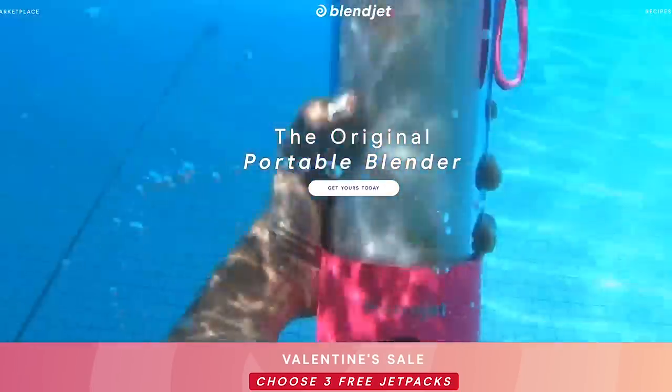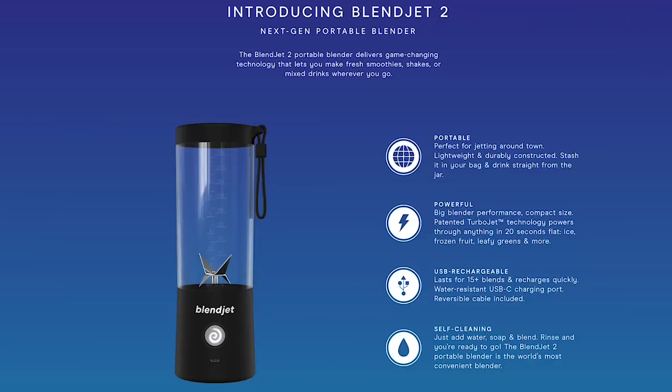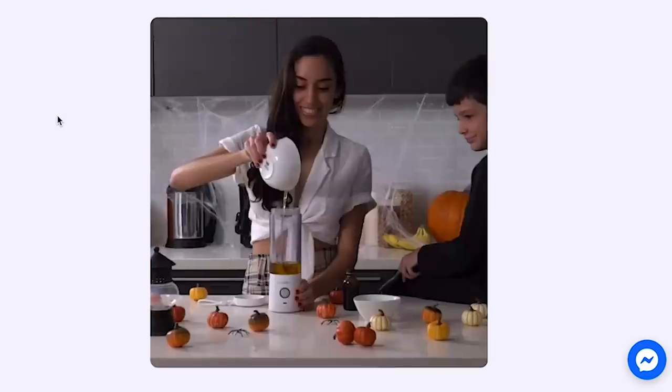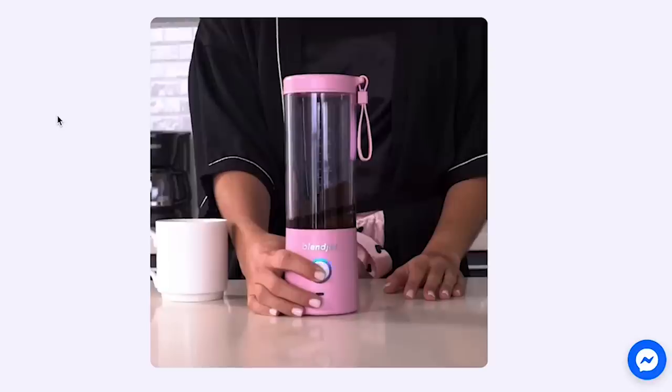The first product I bought — I actually asked you guys on Instagram — and overwhelmingly the number one product I saw most recently has to be this one. Sometimes you knew the name of the brand, sometimes it was just what it is: the Portable Blender by BlendJet. It's a portable cordless blender, supposed to be super powerful, lasting up to 15 blends before you need to charge it again. Easy to clean, apparently really quiet.